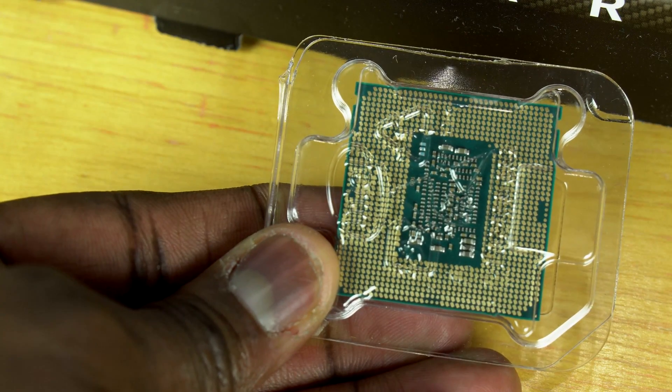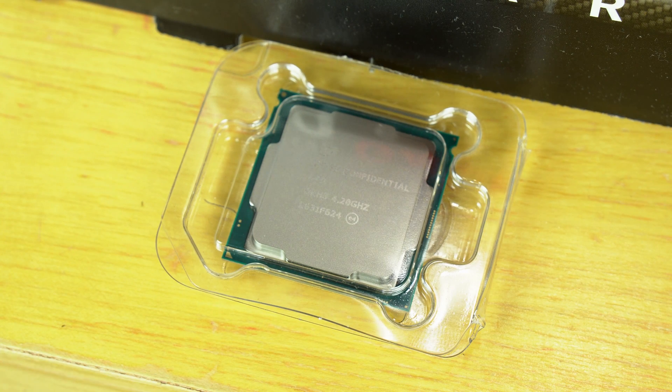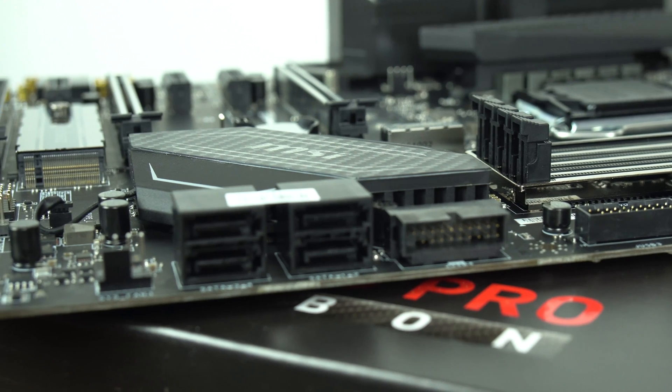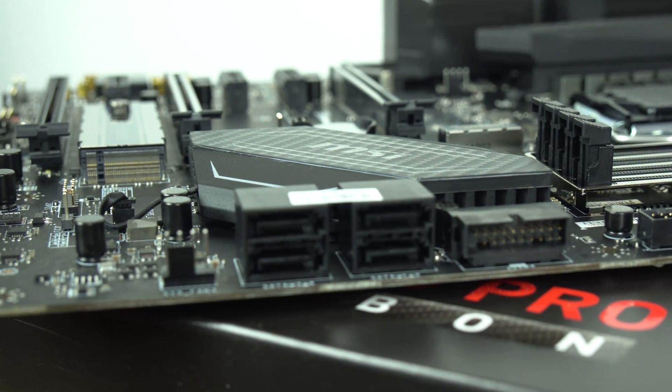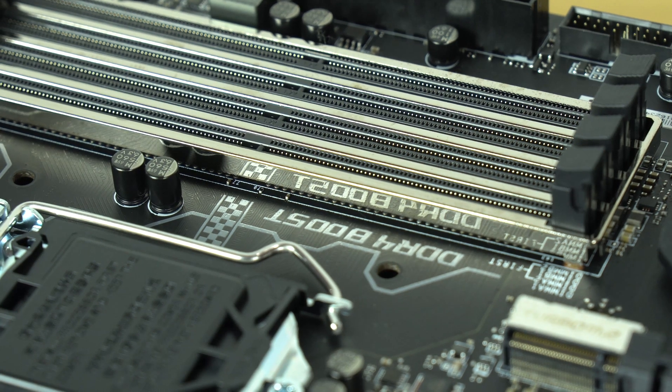Your max overclocking frequency is about 4.5 GHz and you also have support for socket LGA1151. We decided to go with the MSI Gaming Pro Carbon Z270 motherboard because it gives us support for 32 gigs of DDR4 RAM, which we'll be using with this, and it also has support for two PCIe M.2s.